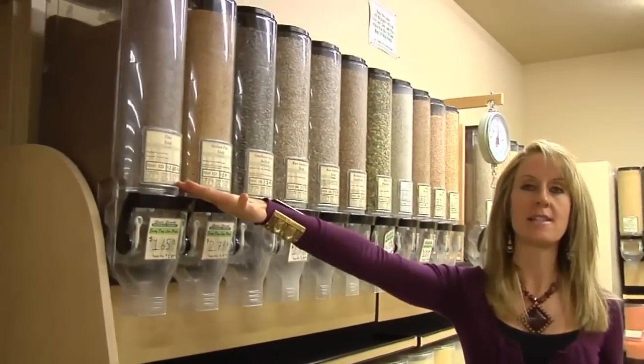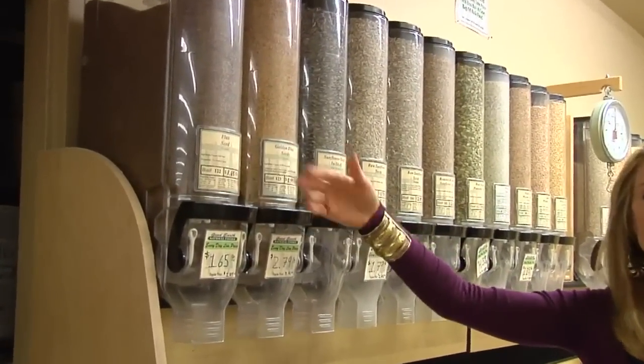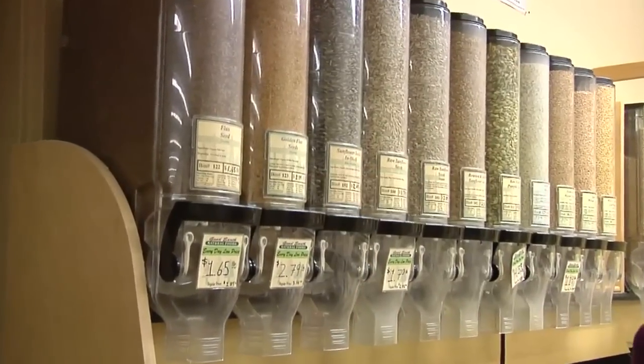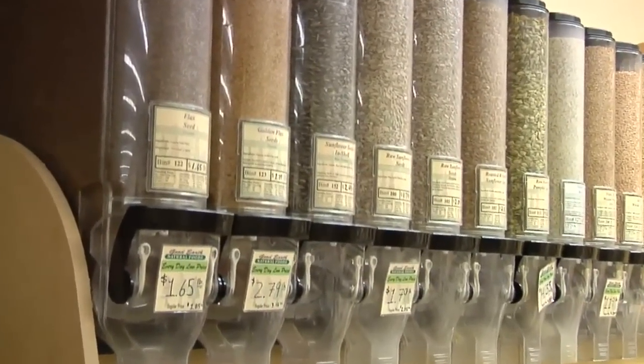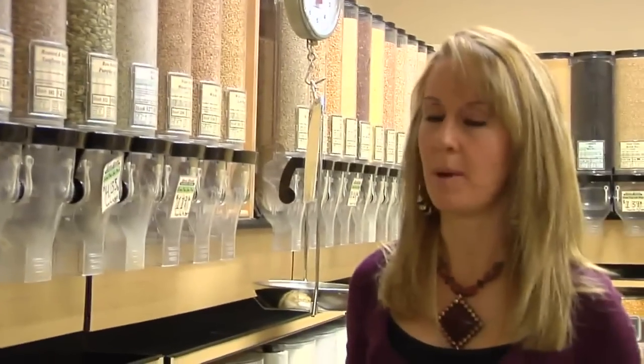First of all, we have two different kinds of flaxseed that are pretty commonly available. The brown ones are the ones you're probably most familiar with, but golden flaxseeds have a different flavor, a little bit different nutritional profile, and kind of a more buttery taste. I like to change it up and use different ones.